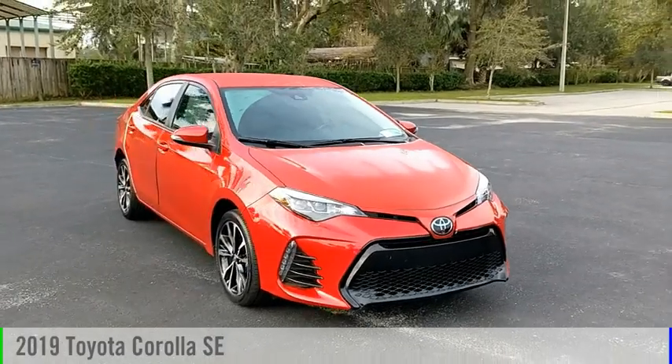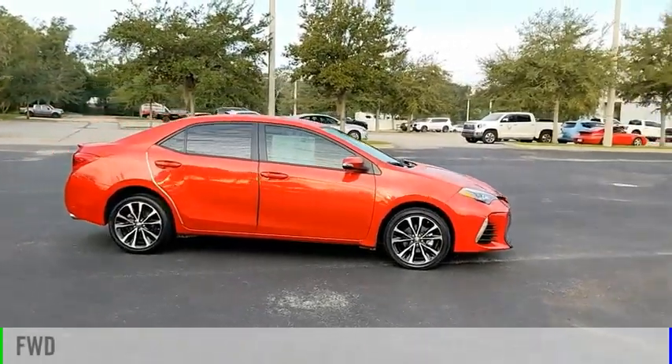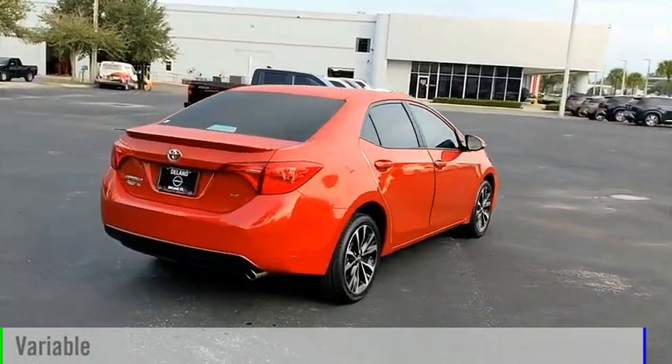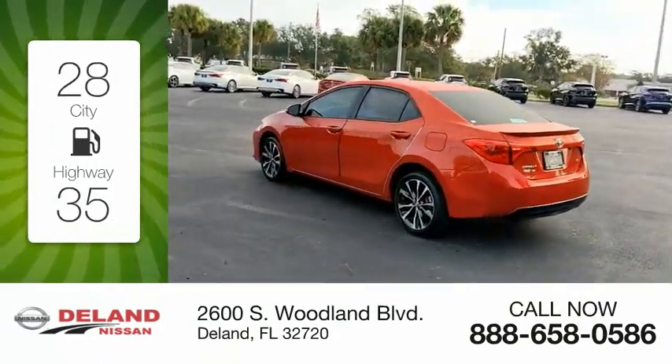Come test drive the 2019 Corolla. This vehicle is powered by a front-wheel drive, four-cylinder, 1.8-liter engine and comes with a continuously variable transmission. Great fuel efficiency saves you money by requiring fewer trips to the gas station.